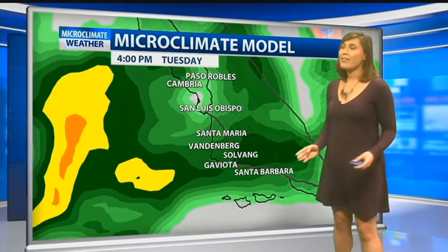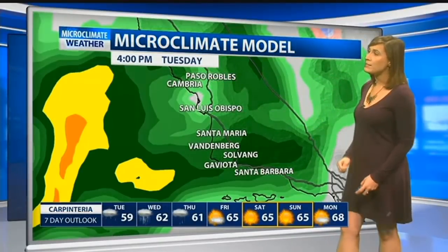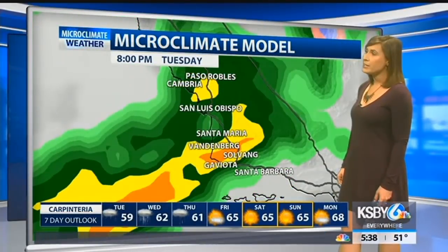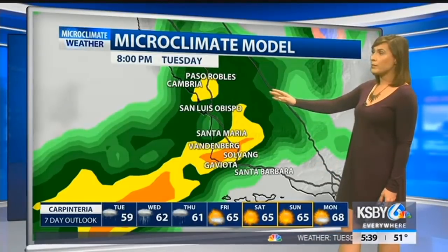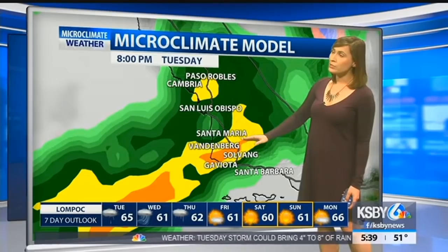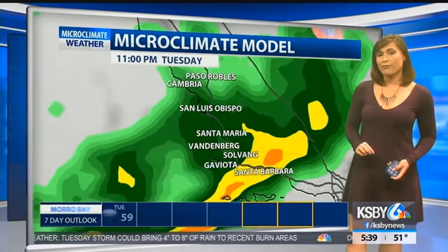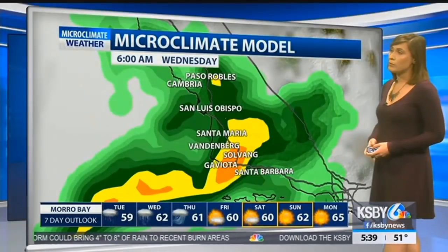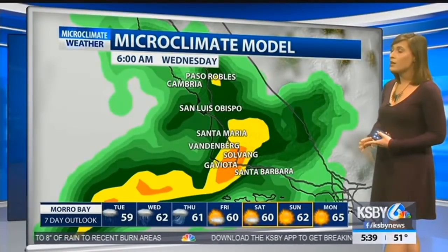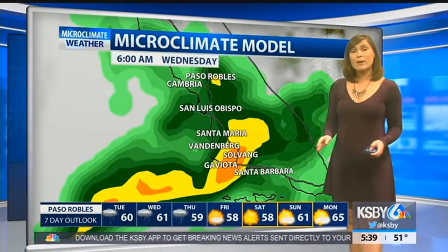As we head into the morning and the afternoon, it becomes much more widespread between San Luis Obispo and Santa Barbara counties. You can see those varying colors between green, dark green, yellow, and orange. As it turns into the yellow and orange pockets, that means we're looking at heavier rainfall. That goes into Santa Barbara County in areas like Gaviota, Solvang, Santa Barbara, Montecito, and Goleta — so we can be expecting that today.